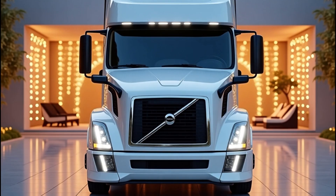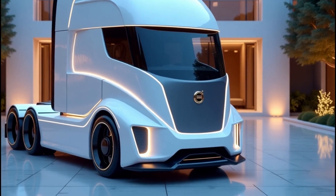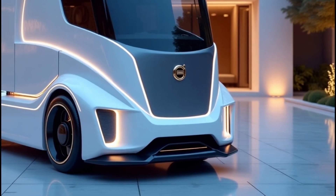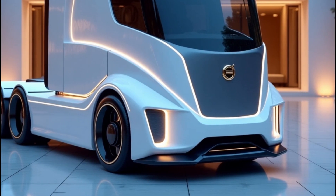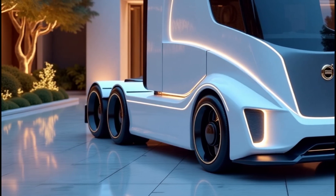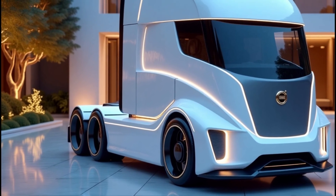Volvo didn't just update their lineup — they reinvented it. The all-new 2026 VNL series is packed with features designed to improve fuel efficiency, enhance driver comfort, and set new standards for safety on the road. Whether you're a fleet manager or a professional driver, this truck promises to transform your experience behind the wheel.